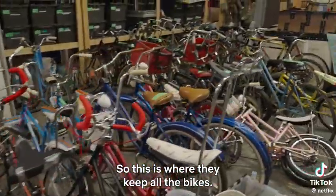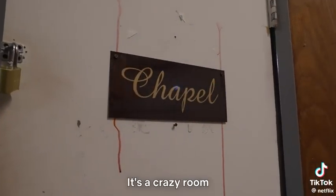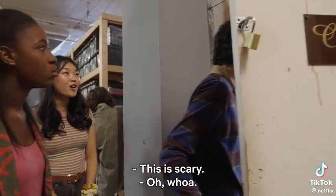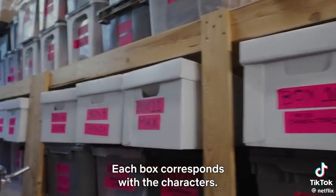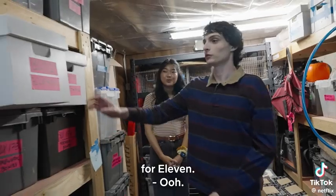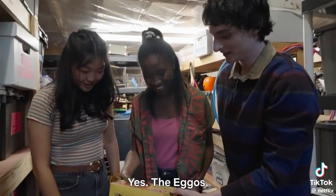This is where they keep all the bikes — there's so many! So this is the chapel, a crazy room that has a ton of props from the show. Each box corresponds with the characters. This is box one. The Eggos! It's like weighty.